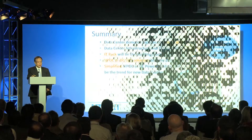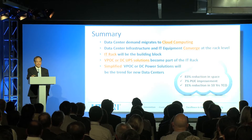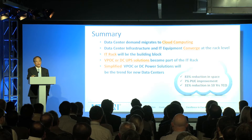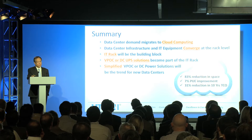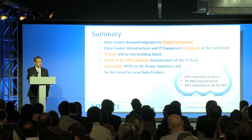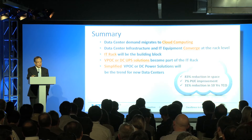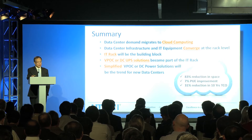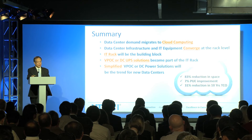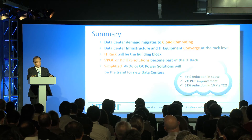In summary, datacenter demand has migrated to cloud computing and QCT is the industry leader on this trend. The datacenter infrastructure and IT equipment converge at the rack level. The IT rack will be the building block, making it easy for customers to plan and control their budget. The WIPOC and DCUPS solutions become part of the IT rack. The simplified WIPOC and DC power solution will be the trend for new datacenters — with savings of 83% in space, 7% in power efficiency, and 31% in total cost of ownership.